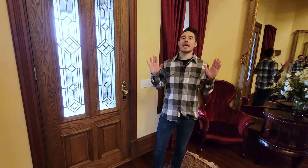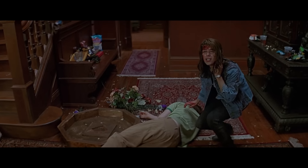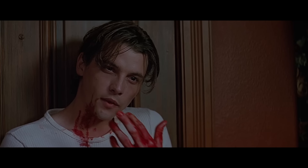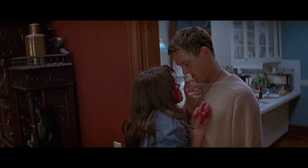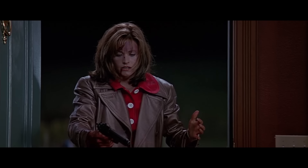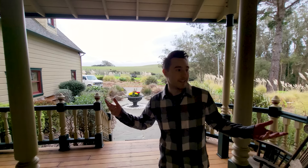We just came in through the front door and we're in the foyer of the house. You see this room a lot near the end of the film after most of the other kids have gone and after Stu and Billy have revealed themselves to Sidney. Surprise, Sidney.